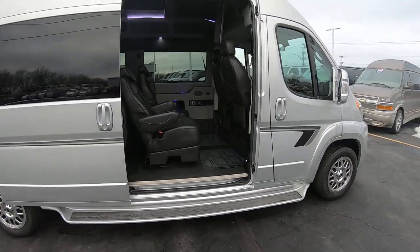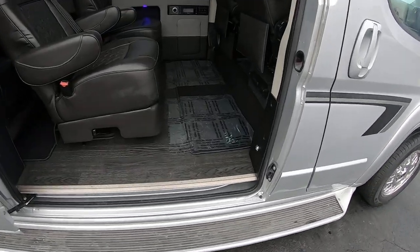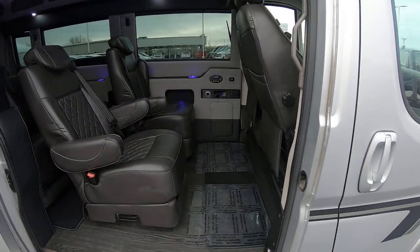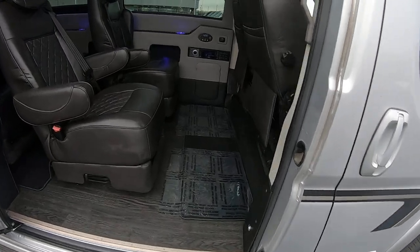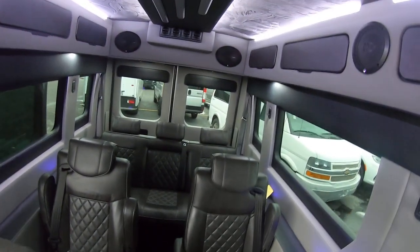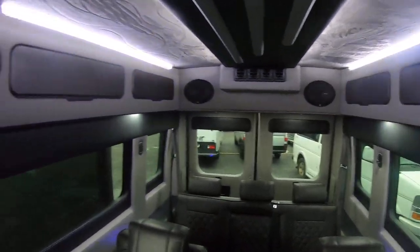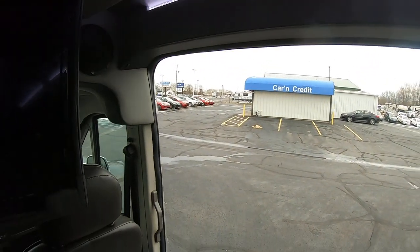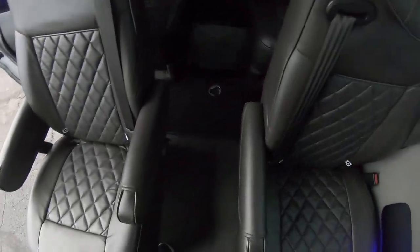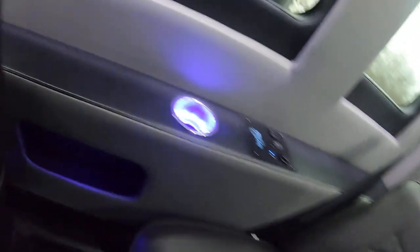Let's have a look. A nice thing about these ProMasters is they have a super wide door and it's really tall — and they didn't have to extend onto the roof to do this. This is all from the factory from Dodge. I'm six foot and I can walk through here without hitting my head — I believe it's actually six foot one inside. You've got these four captain's chairs and then a bench here in the back.